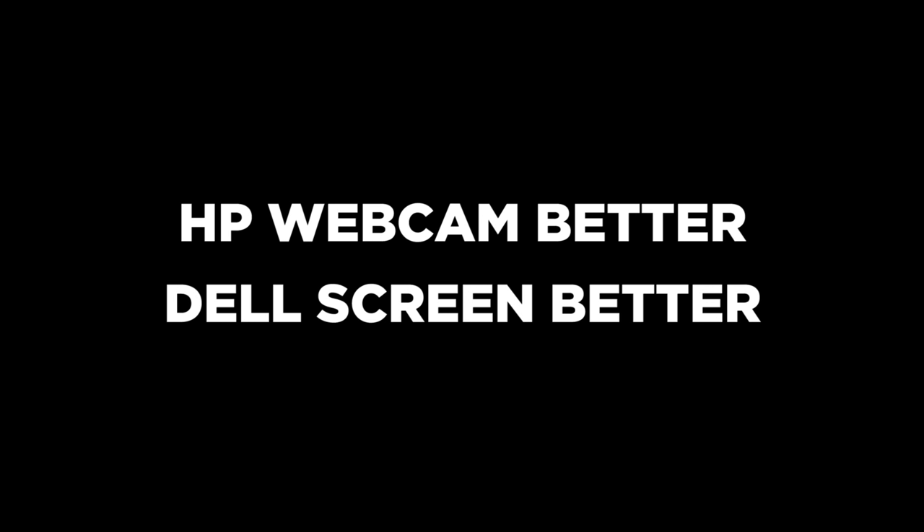This is a tough call, so I'm actually going to call this one a tie. It comes down to whether or not you care about the webcam — because if you do, the Dell is just out, especially for business purposes. If you don't care about the webcam, the Dell pulls slightly ahead for smaller bezels and a higher peak brightness.